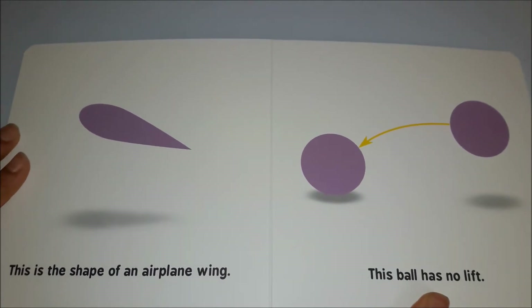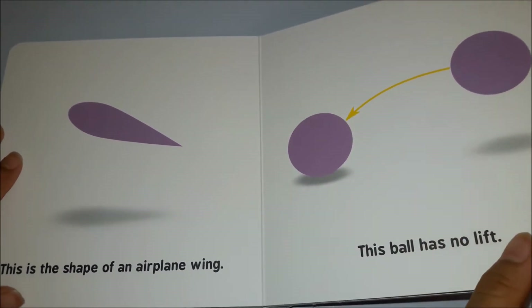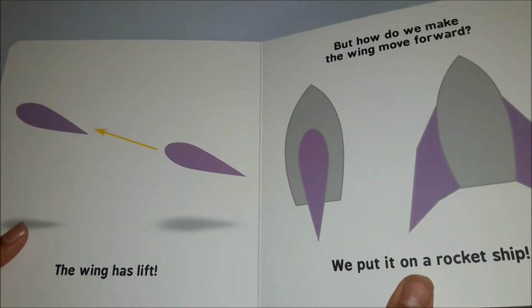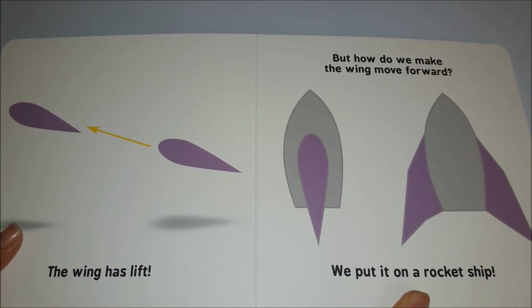This is the shape of an airplane wing. This ball has no lift. The wing has lift, but how do we make the wing move forward?